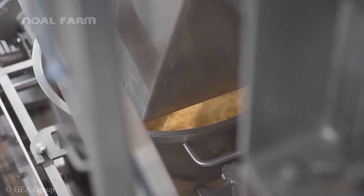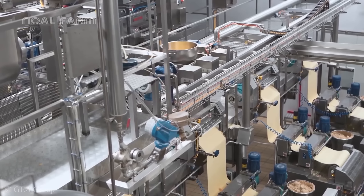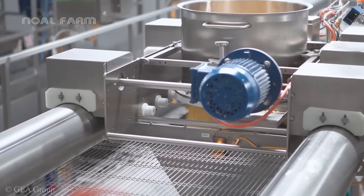Once the dough is ready for the extrusion process, the automated robotic system will come in to load the extrusion machine with the dough.